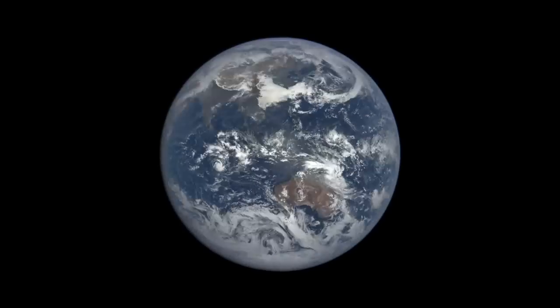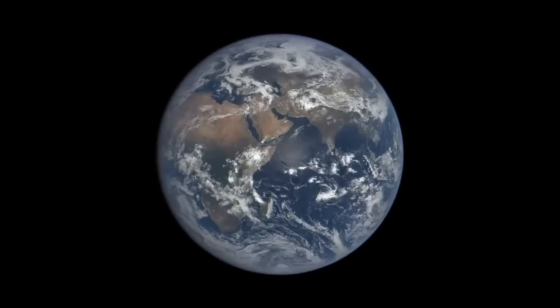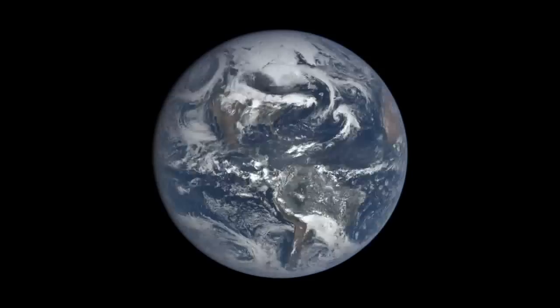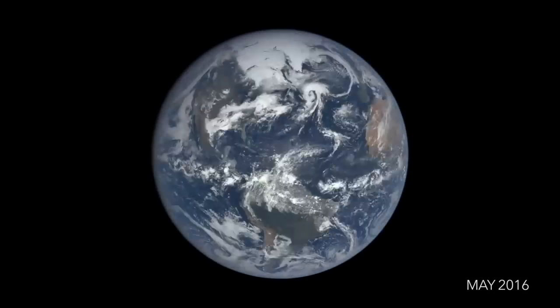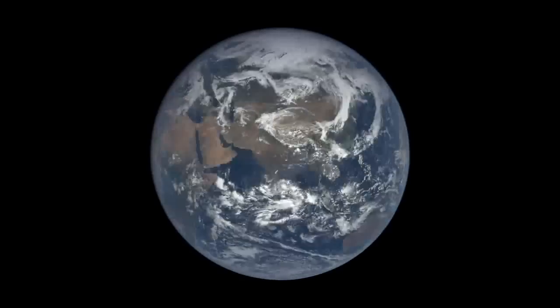Although the view from EPIC is only once every two hours, we're able to track features like the motion of clouds. Around two-thirds of the Earth is covered by clouds. Clouds reflect light from the Sun, helping to keep the planet cool. They also trap heat rising from the surface, keeping the planet warm.